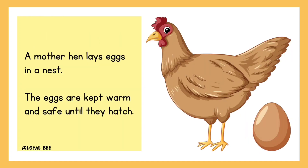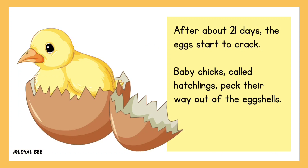A mother hen lays eggs in a nest. The eggs are kept warm and safe until they hatch. After about 21 days, the eggs start to crack. Baby chicks, called hatchlings, peck their way out of the eggshells.